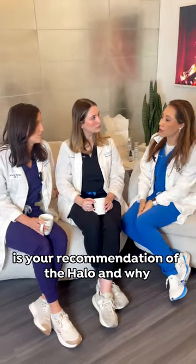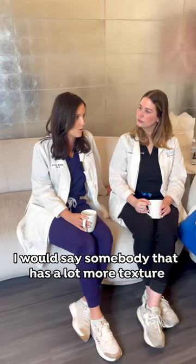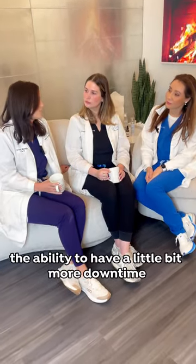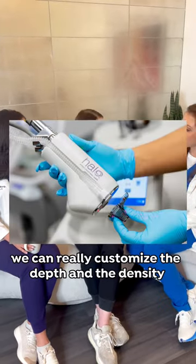So Alicia, what would you say is your recommendation of the Halo and why? I would say somebody that has a lot more texture, deeper fine lines, really want to address pigment as well, but they also have the ability to have a little bit more downtime. What's great about the Halo is we can really customize the depth and the density.